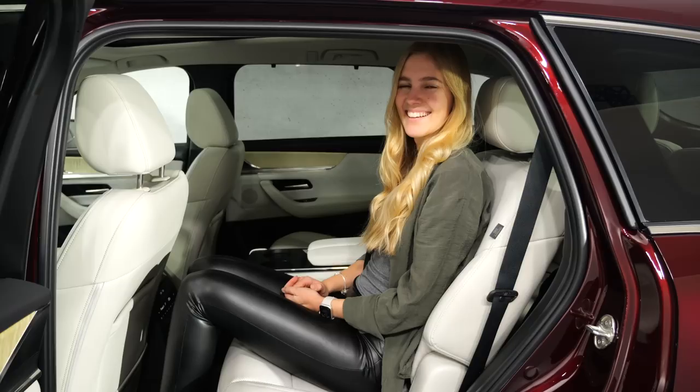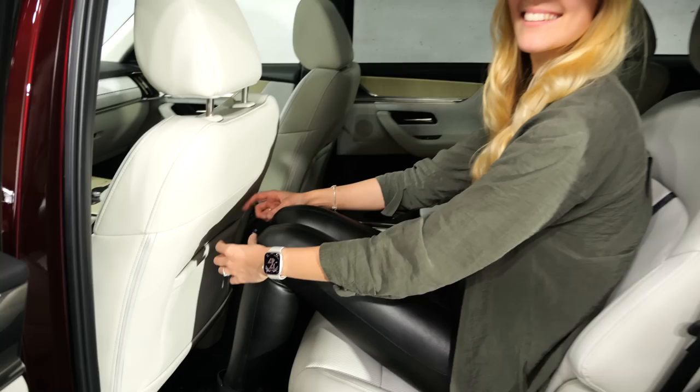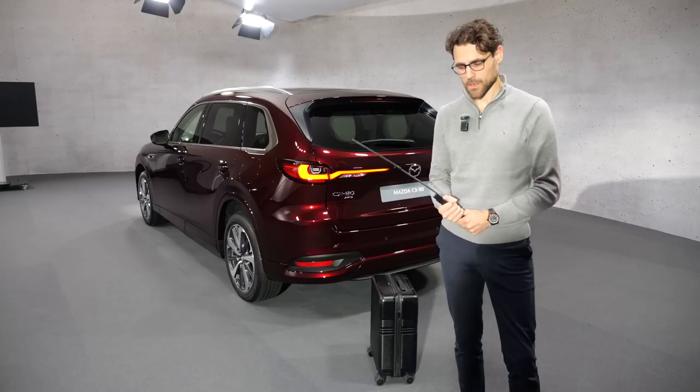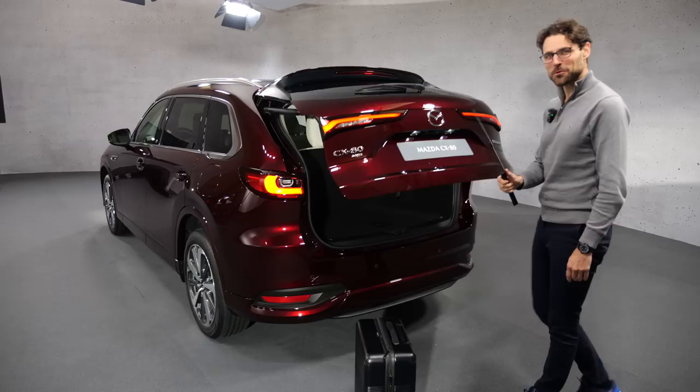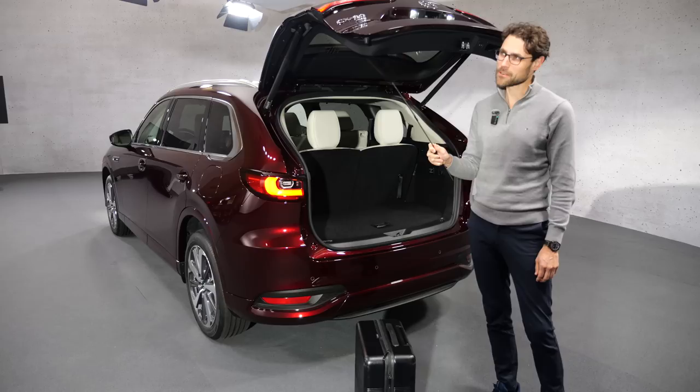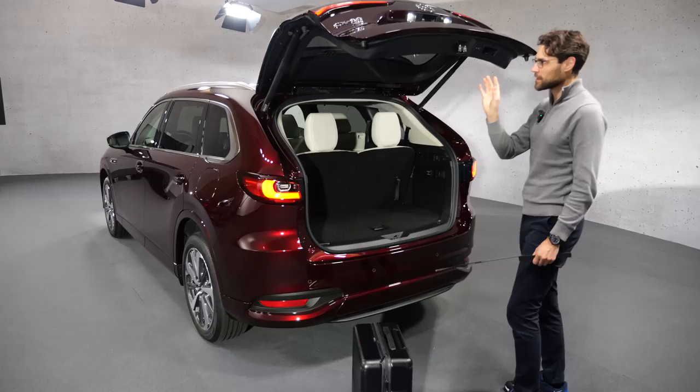Since you guys ask — when Leah is sitting in the rear seat, yes, she has a little bit more leg room because she's not as tall as me. She's not small at all, but still a more realistic value from her than from me. It's the fight of the trunk capacity: 690 up to 1,970 liters.